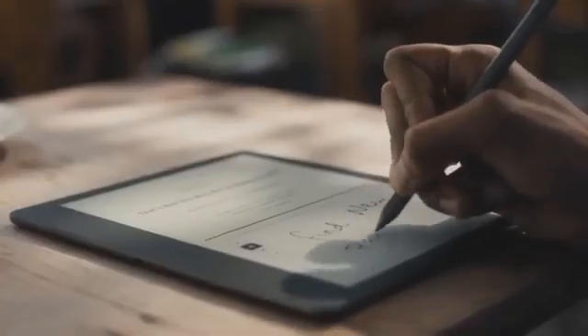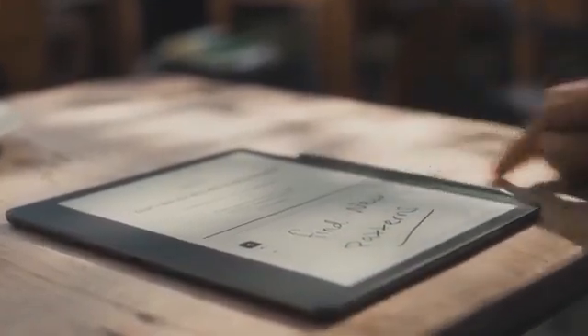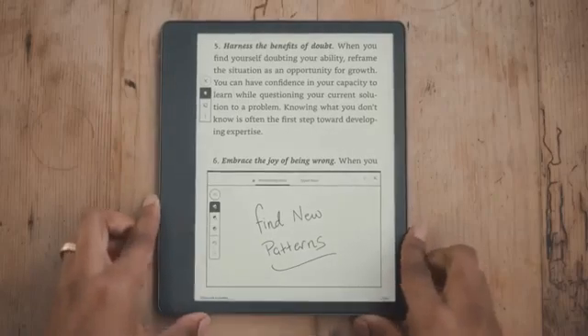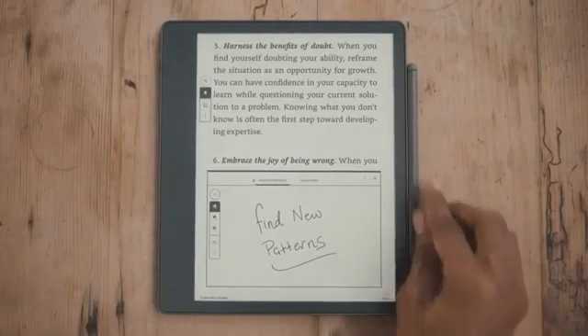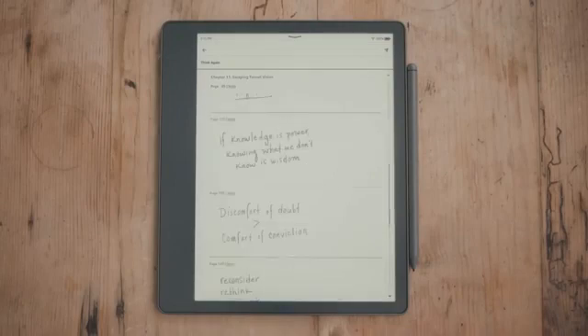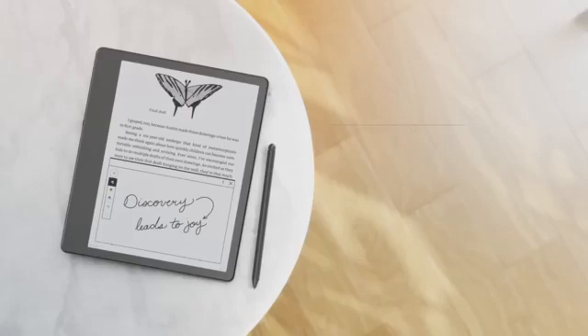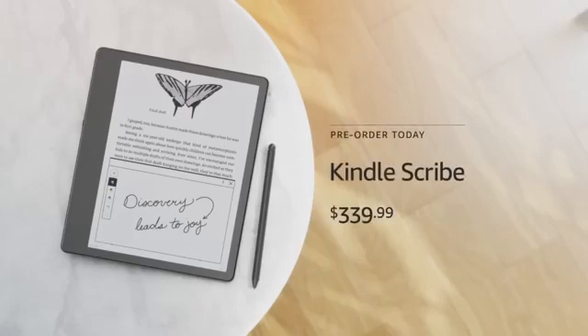Scribe is the only device in the world where you can handwrite sticky notes on millions of books from the Kindle Store. It's great for sci-fi, self-help, memoirs, and even historical non-fiction. And your notes are automatically organized in one central place, so you can easily navigate to the page that inspired your thinking. Kindle Scribe will be available globally in time for the holidays, starting at $339.99 — and that's with the pen included.